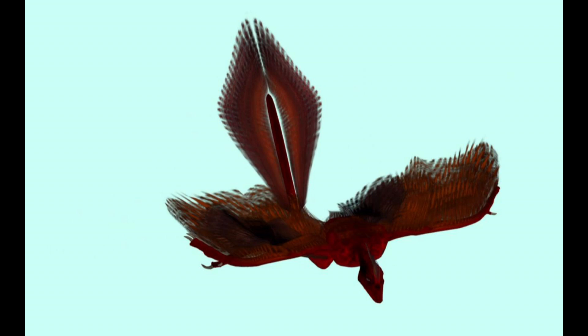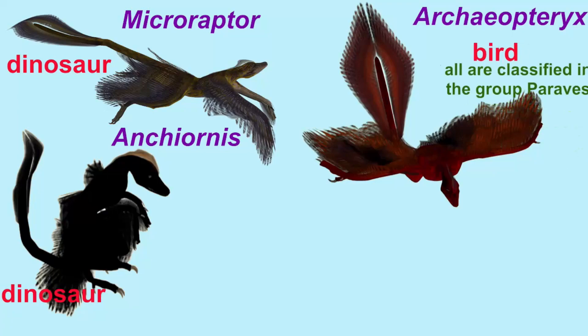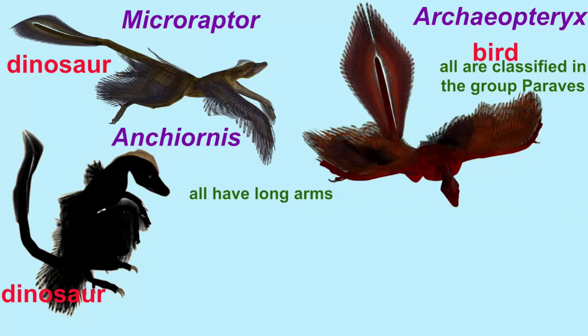They all have long arms, but those of Archaeopteryx were a bit longer, and thus better represented wings. They all have veined contour feathers on their arms, legs, and tail, but the feathers of Microraptor and Archaeopteryx possessed asymmetrical feathers, indicating selection for being aerodynamically adapted for flight.